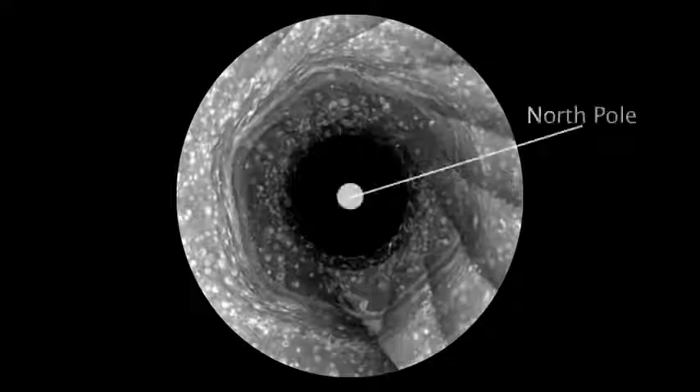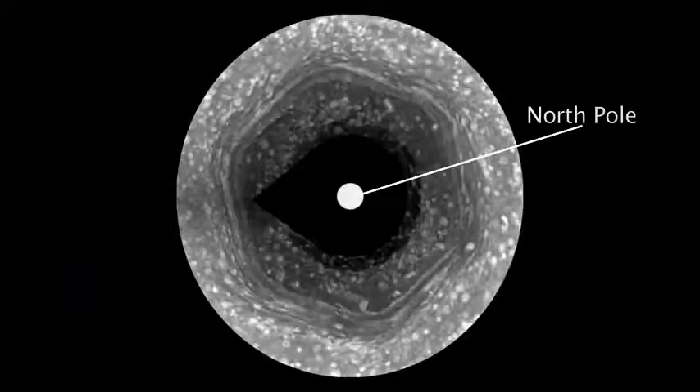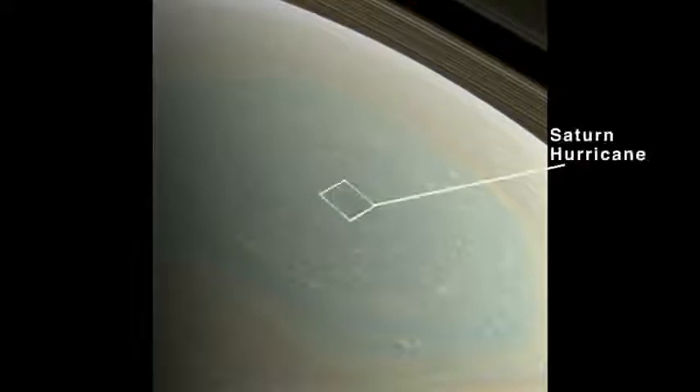But it's been winter in the North, so we have not been able to see what's at the center of the hexagon. But now it's spring, and what we've found at the center of the hexagon is a Saturn hurricane.